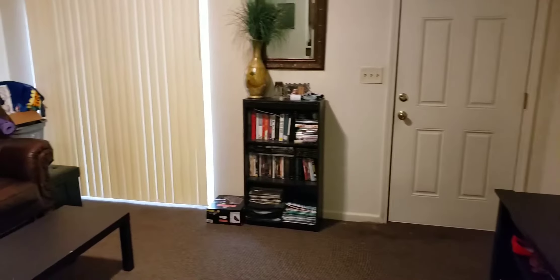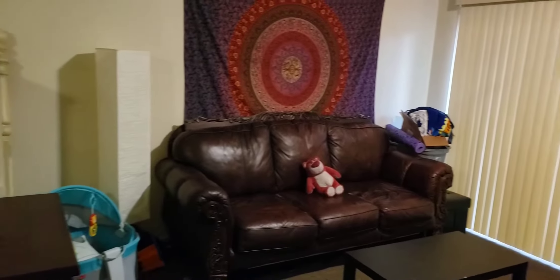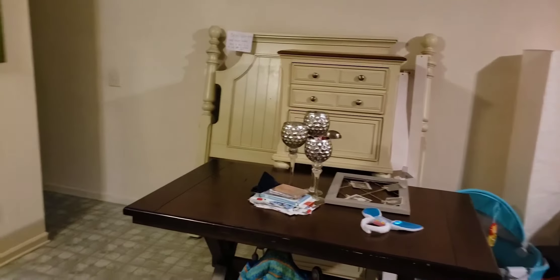It's a pretty chilly day here today and the heat is running and blowing warm. The tenant said that she was trying to get rid of her bed set here, so that's what the bed set set up there is.